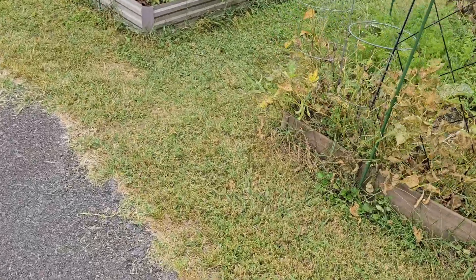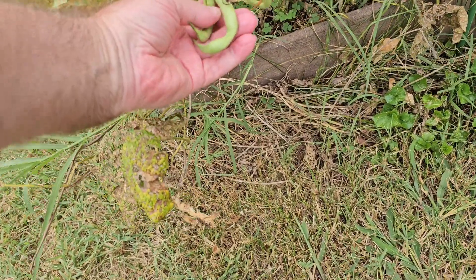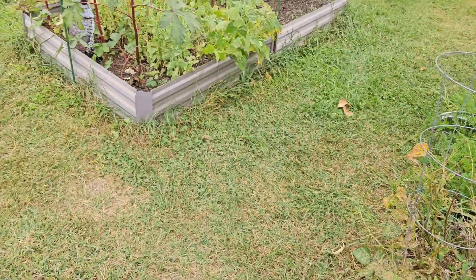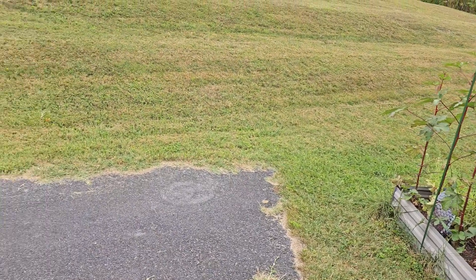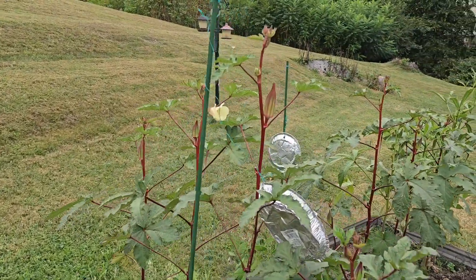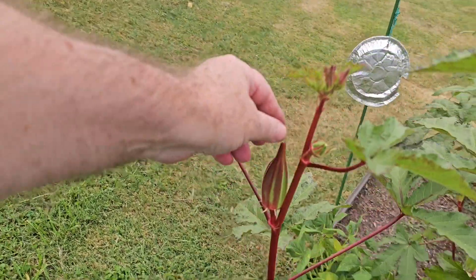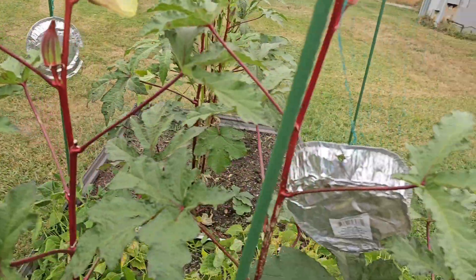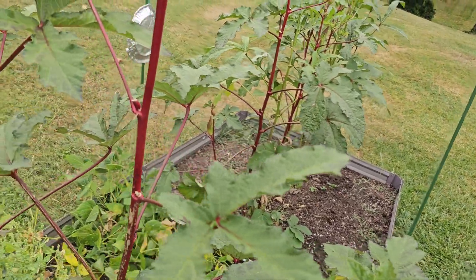I can't believe this one's still growing — some green beans too. Still growing some over there. The carrots are looking really good. I probably need to get some of this okra — this is the perfect size right here, just perfect. This one here too — they're more tender because these get real woody fast. The Clemson are more tender than these others.